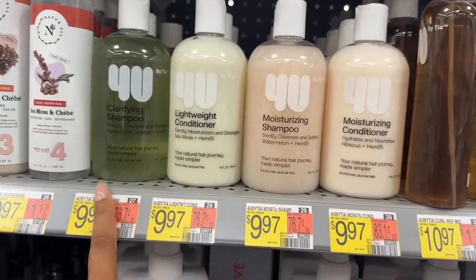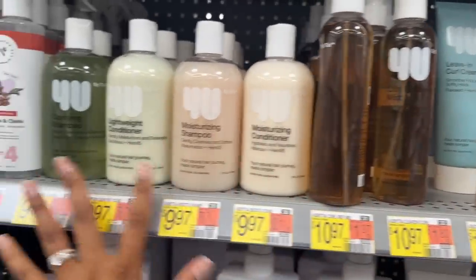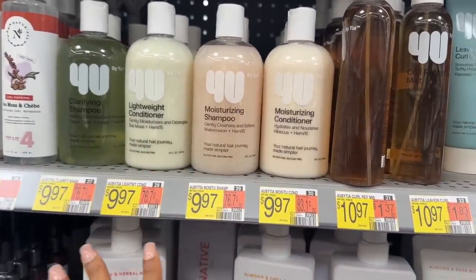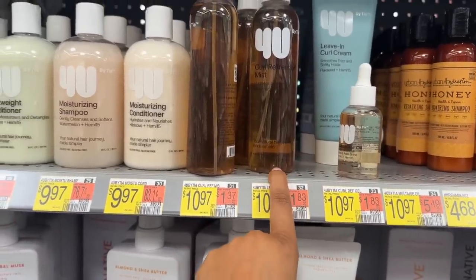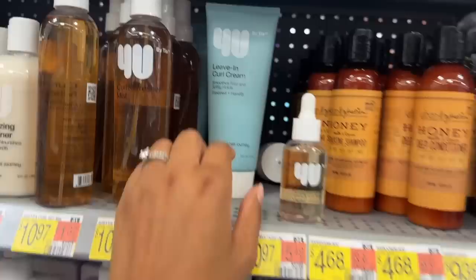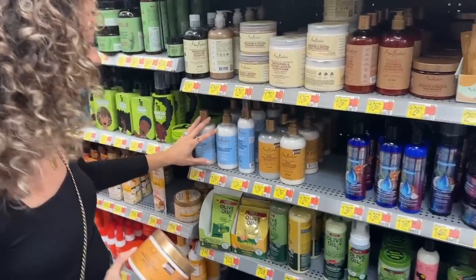I do see Tia's 'For You' line in here — their clarifying shampoo, lightweight conditioner, moisture shampoo, and moisture conditioner are all great and work well. I wasn't blown away by the refresher spray, but the oil was cool and the leave-in curl cream was cool, though I needed to put a gel on top.